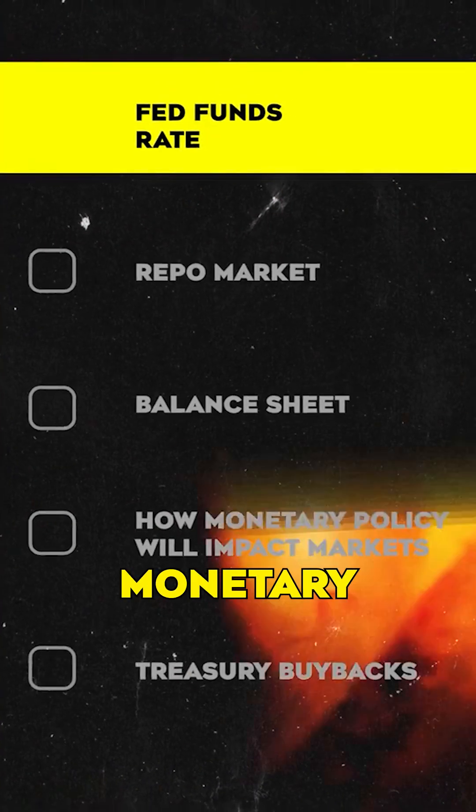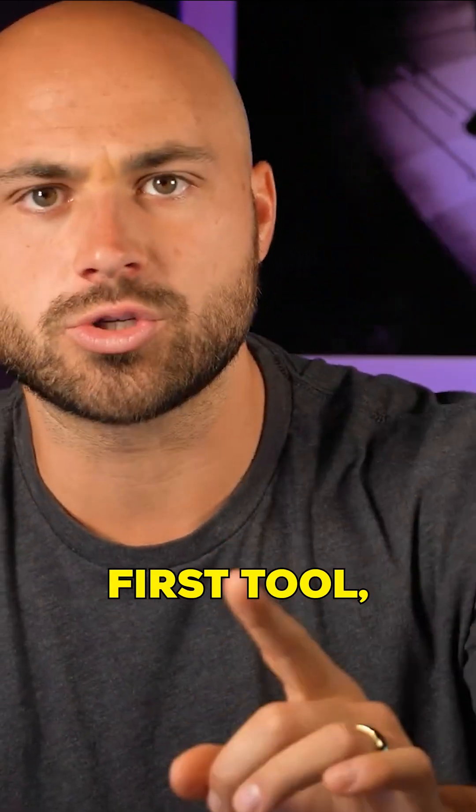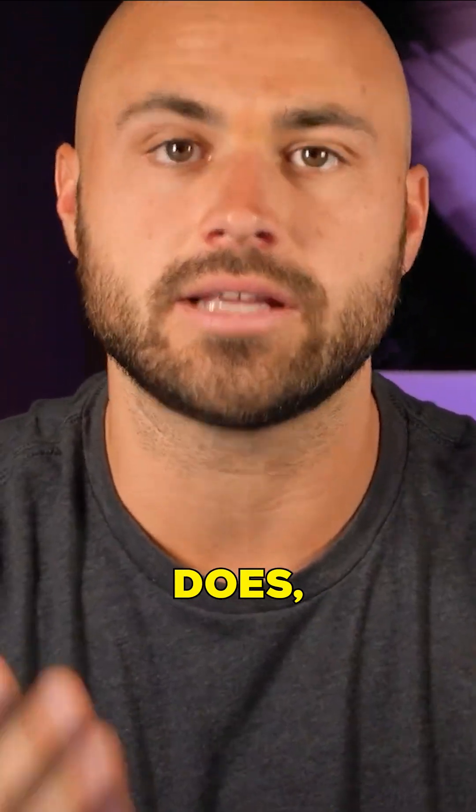The tools that it uses for monetary policy starting in 2024 will likely be competing with each other. So let's start with their first tool, how it works, what it does: interest rates.